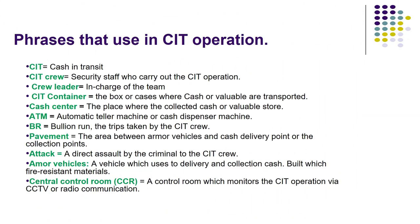Phrases used in the CIT operation: CIT means cash in transit. CIT crew refers to the security staff who carry out the CIT operation. Crew leader is the person in charge of the team. CIT container is the box or case where cash or valuables are transported. Cash center is the place where collected cash or valuables are stored.